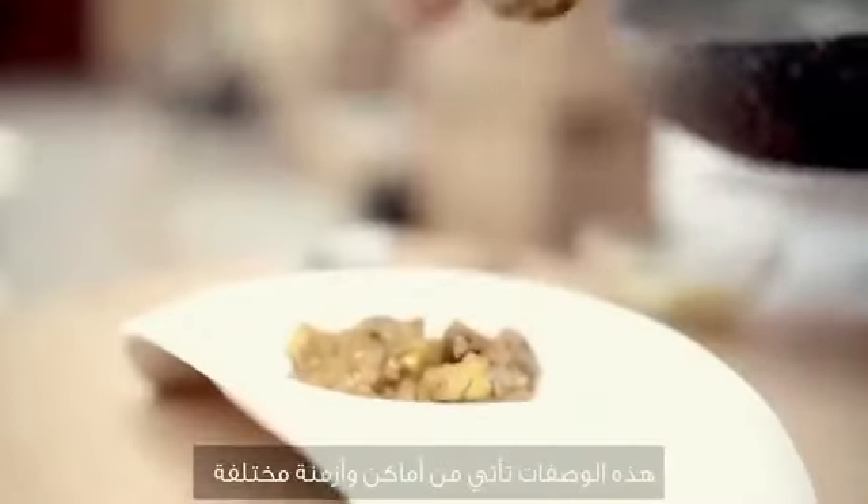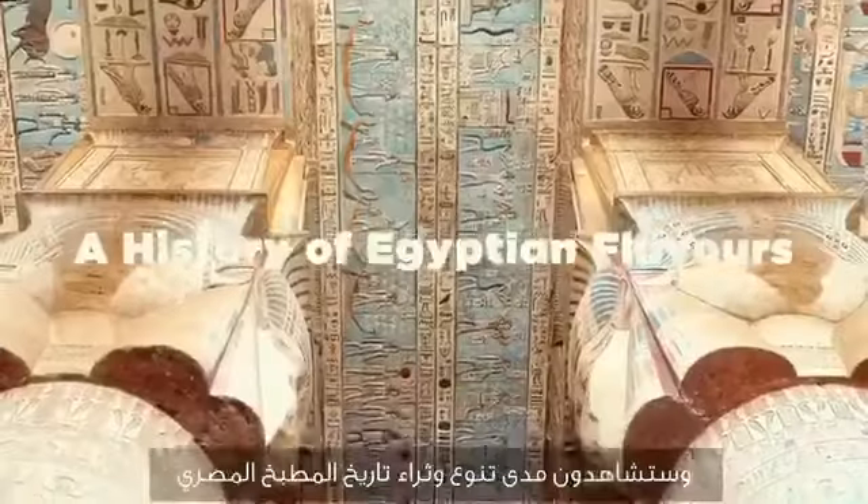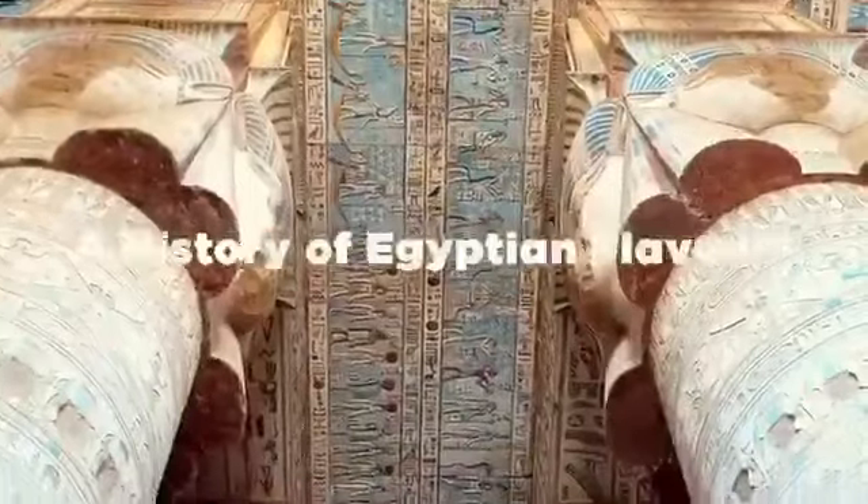These recipes come from many different places and many different time periods, and they show just how diverse and rich Egyptian culinary history is.